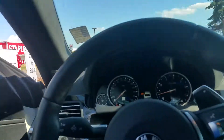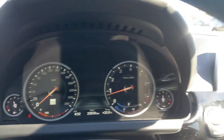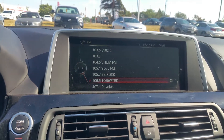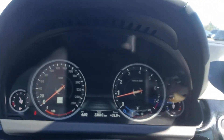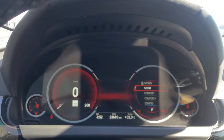Once you jump inside, we've got 23,610 kilometers on the clock. Got one of the largest screens possible in the BMW world. We've got Harman Kardon sound system, full digital display which changes when you put the vehicle in sport mode.